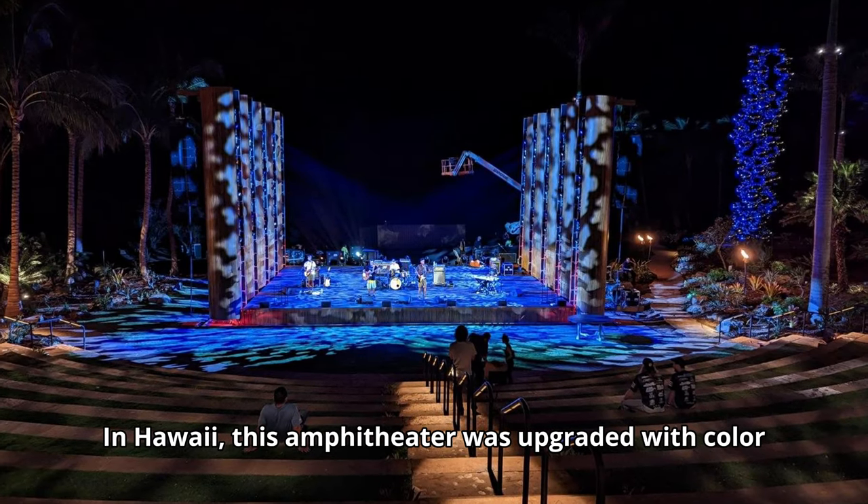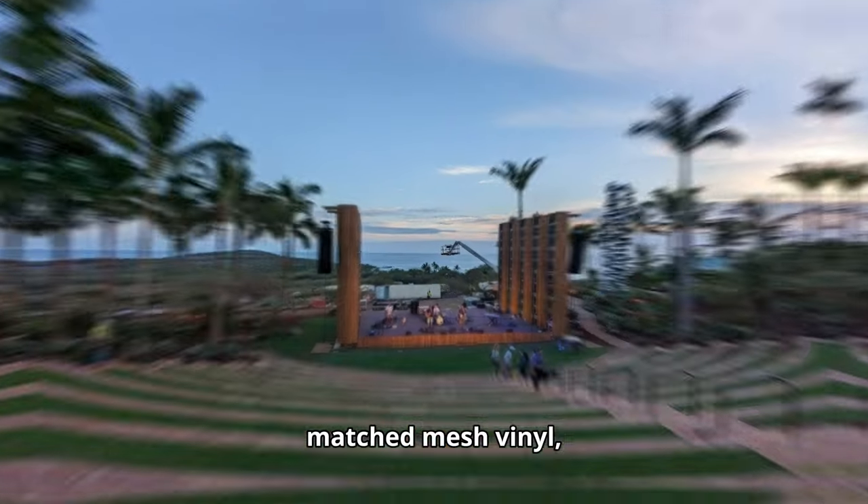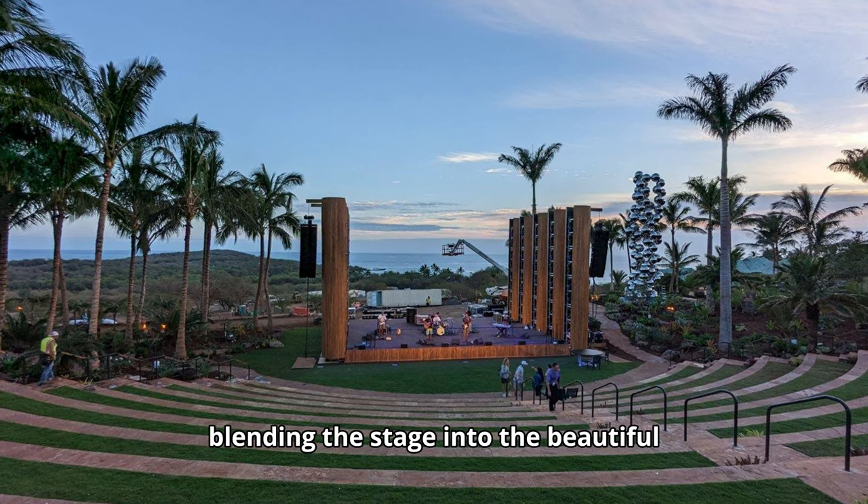In Hawaii, this amphitheater was upgraded with color-matched mesh vinyl, blending the stage into the beautiful Hawaiian landscape.